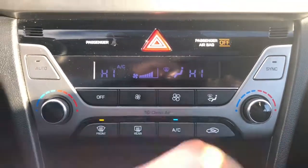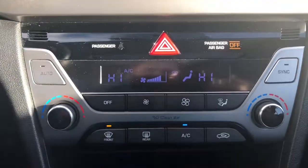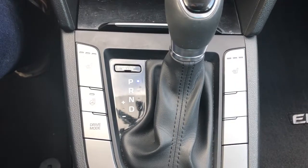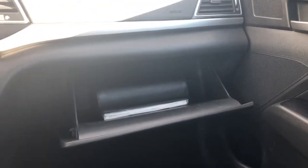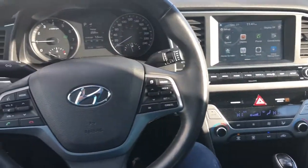This does have dual climate control, perfect for both the passenger and the driver. Underneath we see the vehicle has heated seats for the driver and passengers, as well as a heated steering wheel. There's also a big glove compartment perfect for all your manuals and personal belongings.